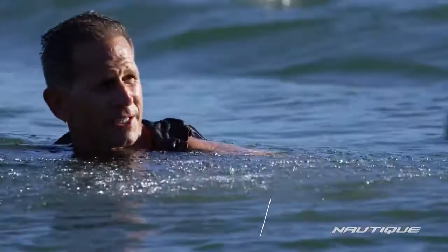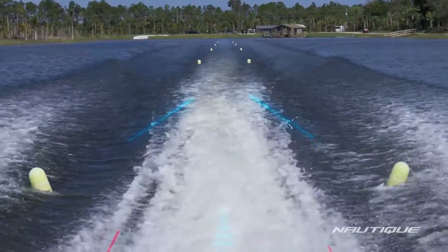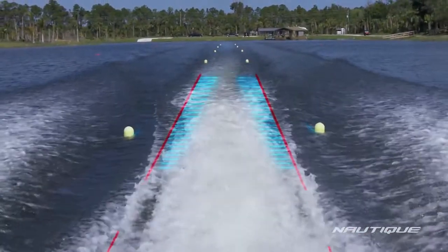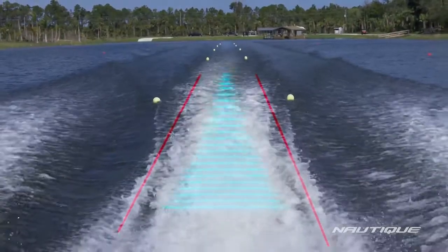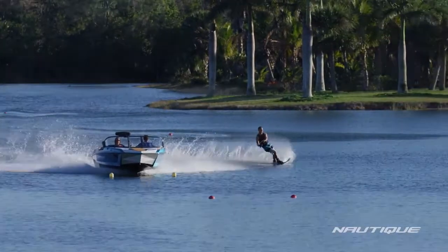I was super honored to be asked to be a part of the project. When he was explaining about the micro tuners and how they would fill in the areas where the skier drops down below the lake level, it was just a light bulb moment. All of us standing around were like, wow, this is so simple but so cool, and the effect it has on skiers on the water is unbelievable.